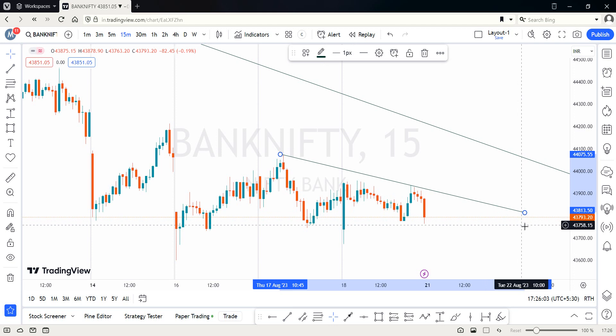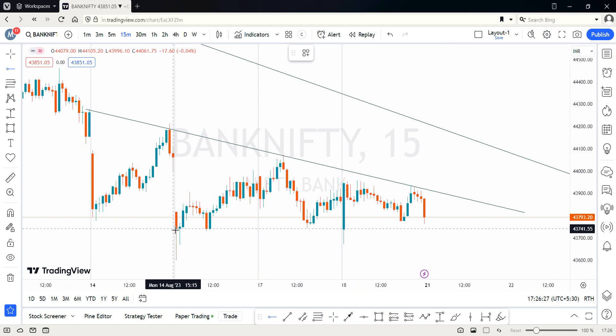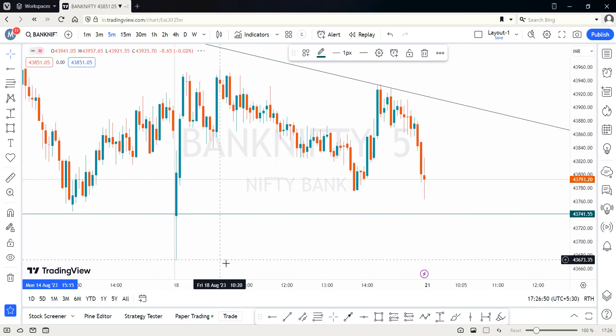On the 15-minute time frame, there is an upper side trend line which we can follow. If you extend it back in time, you'll find more data points connecting to this trend line, confirming its significance. On the lower side, we'll put a horizontal support zone — over the last three days, this is the area where good support has been seen. If the market closes a 15-minute candle below this zone, we can consider it the start of a downtrend on the 15-minute time frame. This is again a reference point for swing traders.